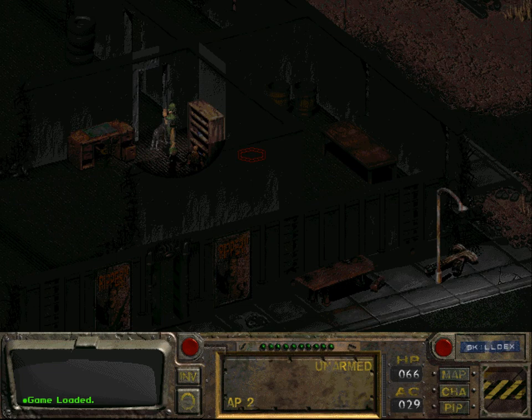Welcome back folks to Let's Play Fallout. When we last left off we had killed the regulators and we were trying to complete the quest to fix Miles' hydroponic farm.